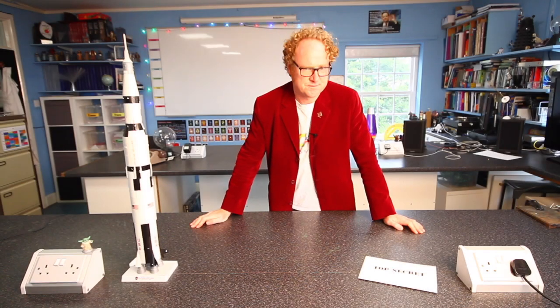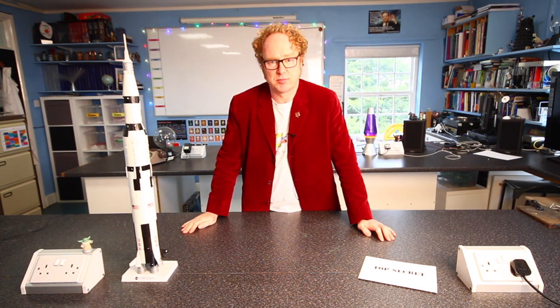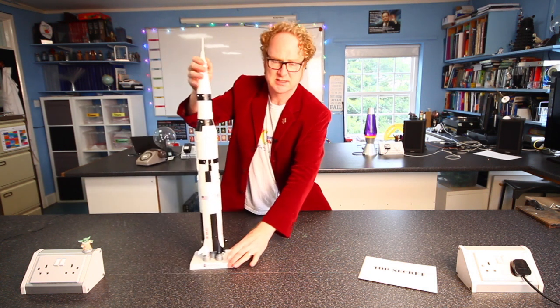Let me explain your first task. This is the Saturn V rocket for Apollo 11, which took the first astronauts to the moon in July 1969.